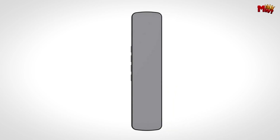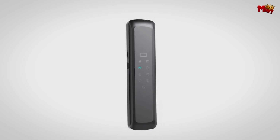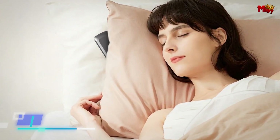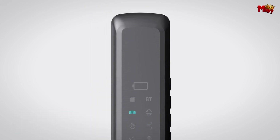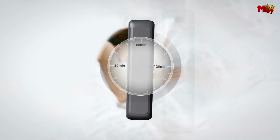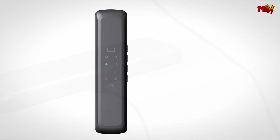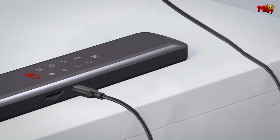The Jinserta Pillow Speaker comes with six different stress-reducing and sleep aid sounds. Whether you need soothing rain, gentle waves, or calming white noise, there's a sound for every mood to help you unwind and drift off peacefully. With a powerful 400 mAh battery, you get up to eight hours of continuous use. You can also set a three-step timer for 30, 60, or 120 minutes — just set it and let the Jinserta Pillow Speaker do the rest, so you can fall asleep without worrying about turning it off.